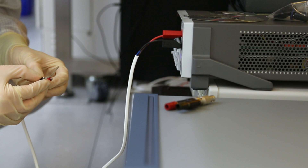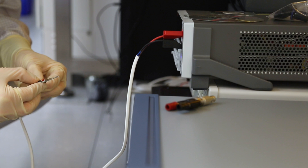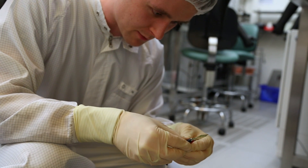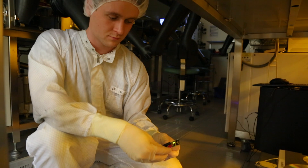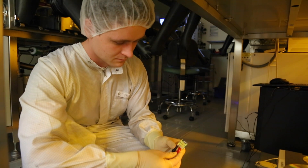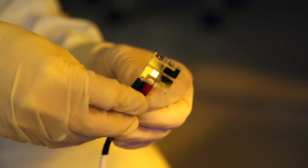In contrast to organic solar cells, an OLED emits light. However, since there are more similarities than differences in the production of the two cell types, research results can be applied to both areas. Daniel Baru puts his laboratory result to the test by applying a voltage to the two terminals. The light effects show that the OLED works.